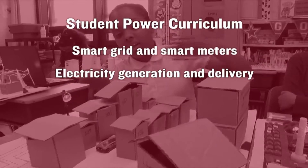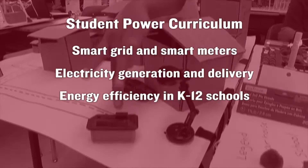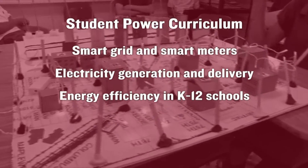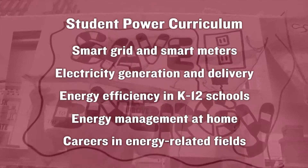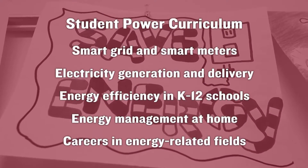The Student Power curriculum includes age-appropriate lessons on the smart grid and smart meters, electricity generation and delivery, energy efficiency in K through 12 schools, energy management at home, and careers in energy-related fields.